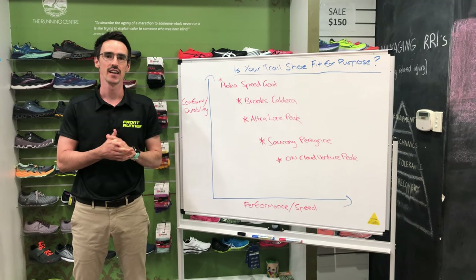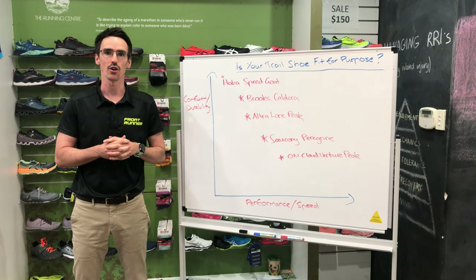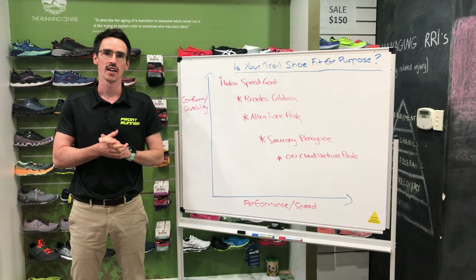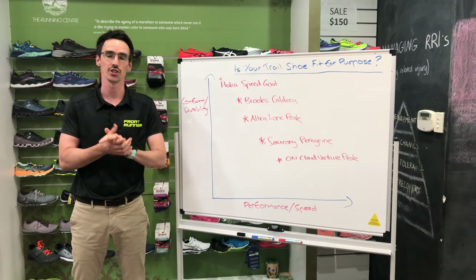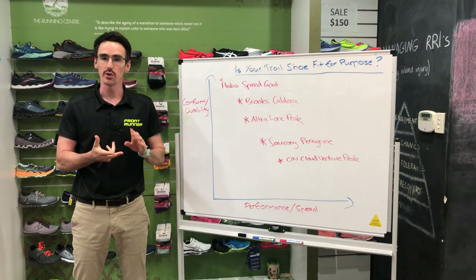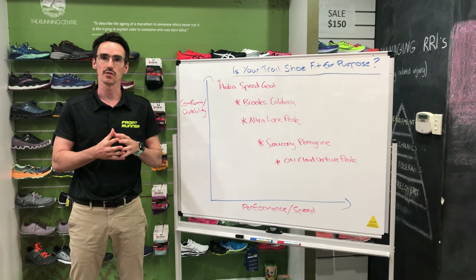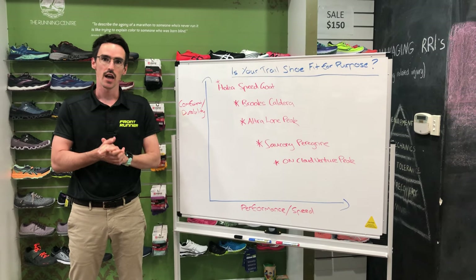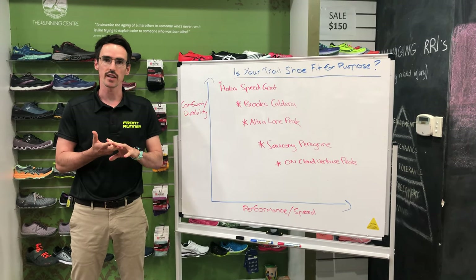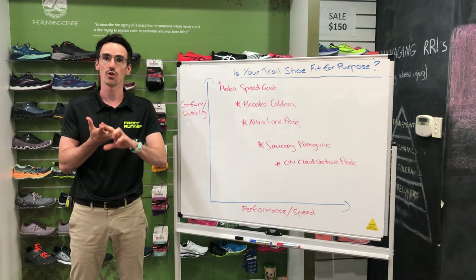G'day everyone, thanks for tuning in. We're approaching trail season here over the summer and there's a lot of differing events ranging from your entry-level smaller distances right up to the six-day ultramarathon. A really common question we're getting in store is basically what trail-specific shoe do I need to meet my goals, and essentially it's a good opportunity to recap our two primary goals here at the Running Centre.